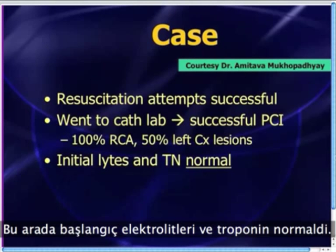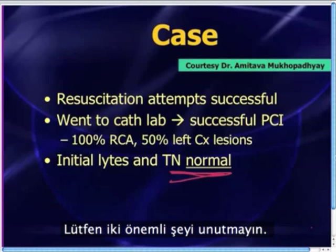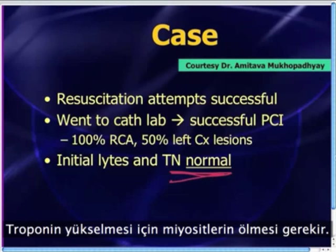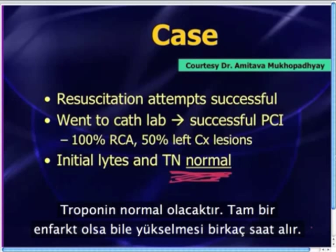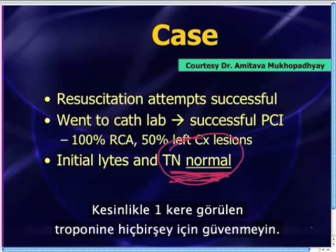The initial electrolytes were normal and the initial troponin was normal. Please remember two important things: number one, patients will have normal troponins if they're simply having ischemia — ischemia usually doesn't bump your troponin; they have to start having myocyte death before the troponin rises. Second, very early in the course of an infarction your troponin will be normal — it takes several hours to elevate even in a full-blown infarction. So don't rely on troponins, certainly not on one troponin.